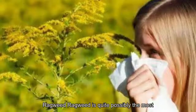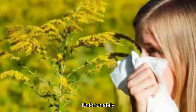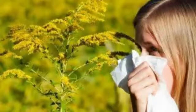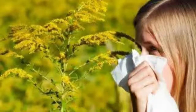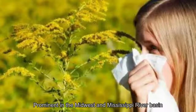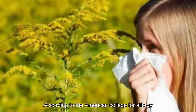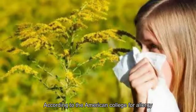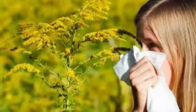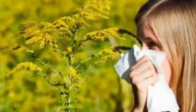1. Ragweed. Ragweed is quite possibly the most problematic plant for allergies. Unfortunately, it can be found just about anywhere, from fields to riverbanks and roadside ditches. Stateside, it's most prominent in the Midwest and Mississippi River Basin, but it's hardly restricted to those regions. According to the American College for Allergy, Asthma, and Immunology, the worst time for ragweed is the summer and fall.